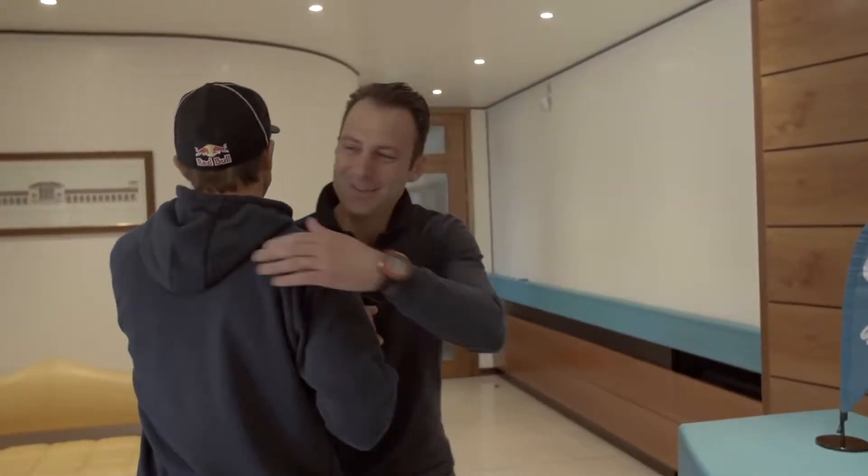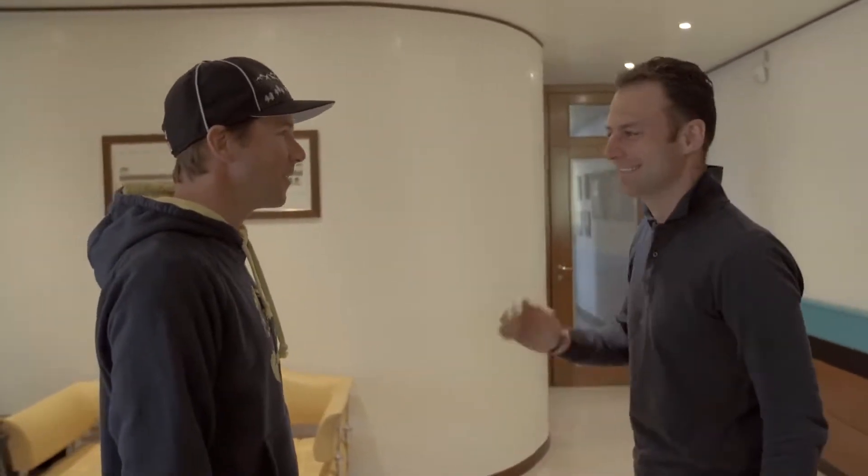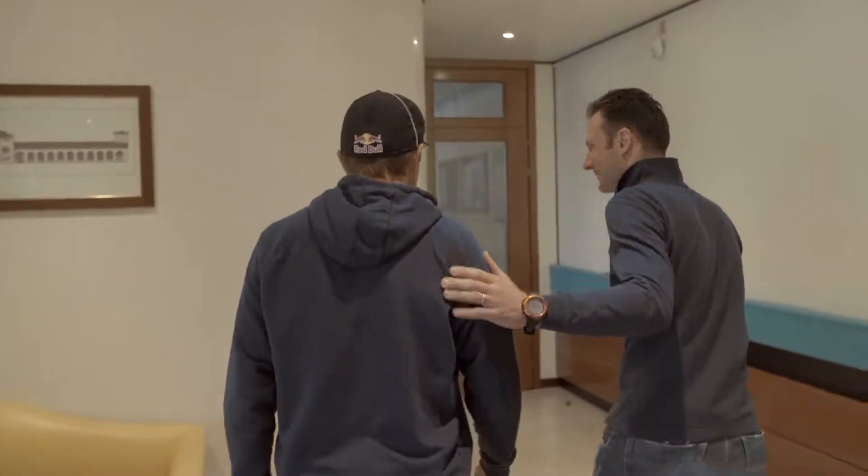Hey buddy, nice to see you, Max. Are you ready? Yeah, I'm ready. The production's running. Yes, very exciting. It's good to be here. Let's go check it out.